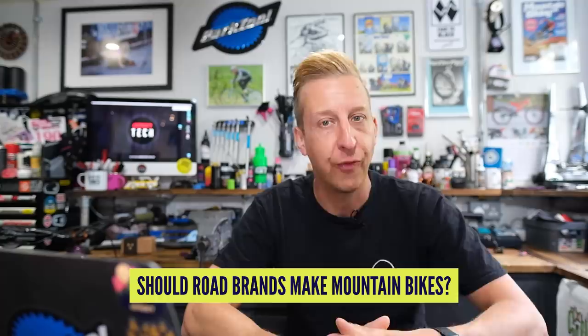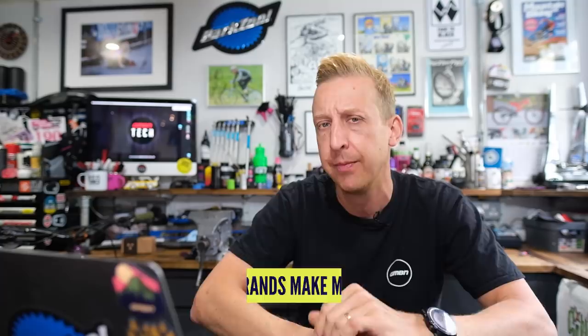What do you think about road brands coming into mountain biking? We've seen Bianchi do it, Canyon make road bikes as well as mountain bikes, and in the pedals world there's Look and Time. There's loads coming into the mountain bike world. Perhaps we'll do a piece on road brands that have come into mountain biking and made it work - probably more than you think. Let us know what you think in the comments.